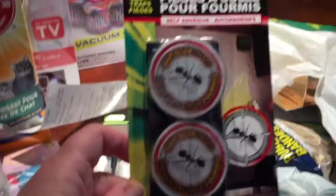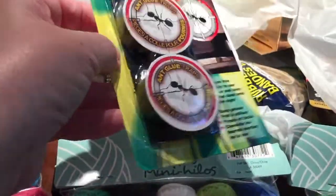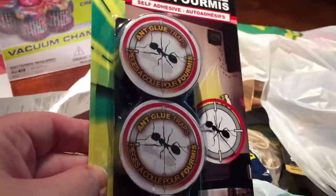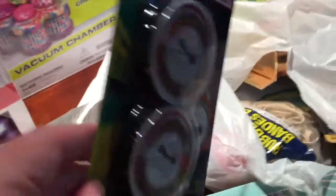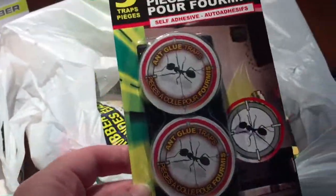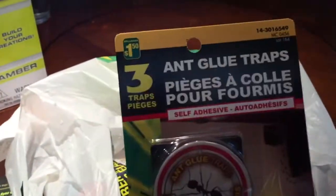This Dollarama had ant glue traps — I really needed these and had been having difficulty locating some. I didn't want to go to the hardware store and pay five or six dollars for them, so I'm glad they're $1.50 at Dollarama for three.